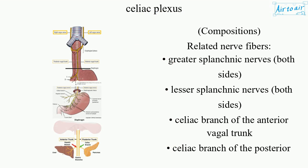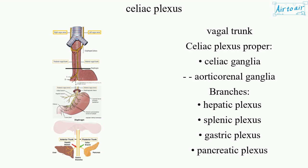Compositions - Related nerve fibers: greater splanchnic nerves (both sides), lesser splanchnic nerves (both sides), celiac branch of the anterior vagal trunk, celiac branch of the posterior vagal trunk, and celiac plexus proper.